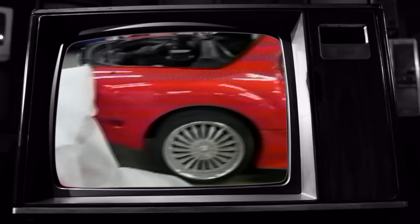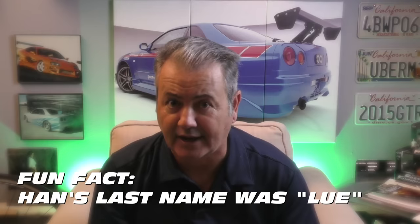But in Tokyo Drift, an RX-7 would finally get the recognition it deserved and become one of the most spectacular cars we've ever had on set. When Universal decided to put Han — Han had a last name, it was Lu. Why? It's Hollywood. Anyway, this RX-7 broke a lot of rules about making movie cars.